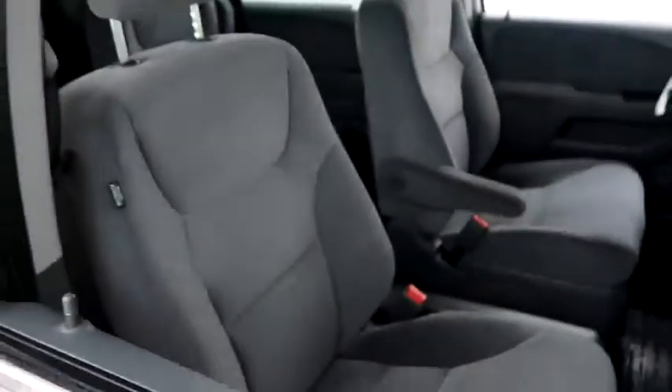Inside, cloth interior. Seats are clean all the way throughout. Second row and third row seating, so plenty of room for the whole family.